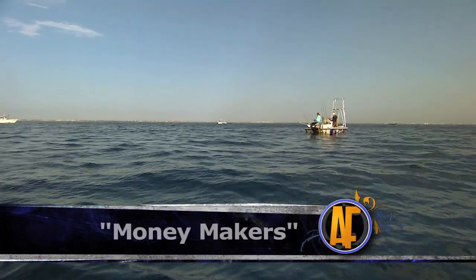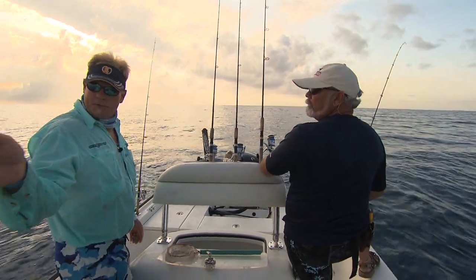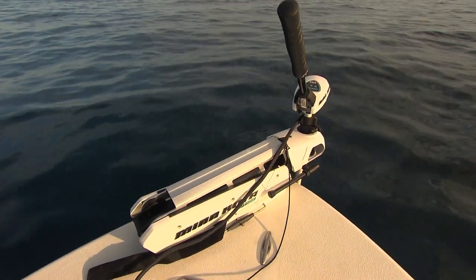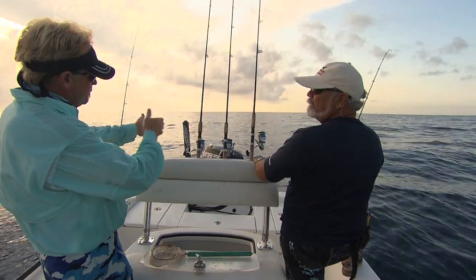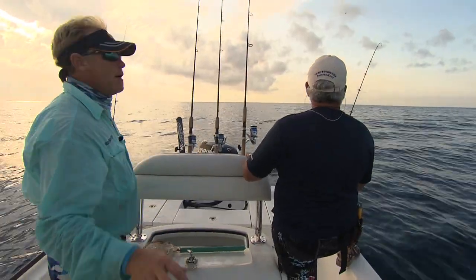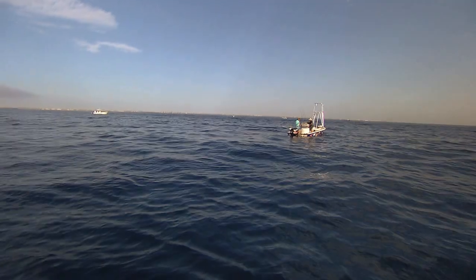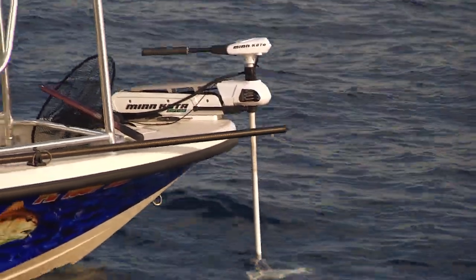This is kind of the same setup we used to do on the West Coast when I was living over there. We turn the Minn Kota on just real lightly, just like we've got it on right now, and you can control the boat. Use the big motor just like a rudder. And that way you're real quiet. A lot of times during sailfish season, we'll see the sailfish ball the bait up, and you can run right down the edge of the bait ball and they never know you're there. If you're running your big motor, even as quiet as the big motors are now, you still make a noise. But with the trolling motor, it works perfectly.